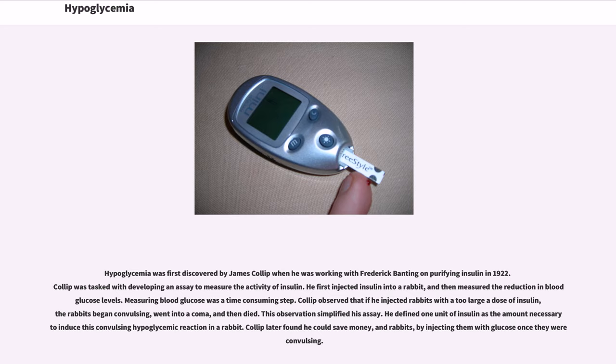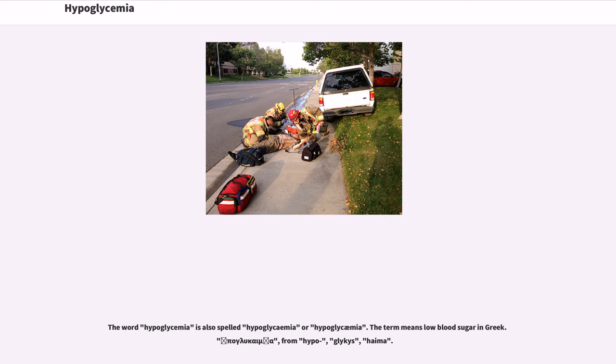Hypoglycemia was first discovered by James Kolop when he was working with Frederick Banting on purifying insulin in 1922. Kolop was tasked with developing an assay to measure the activity of insulin. He first injected insulin into a rabbit, and then measured the reduction in blood glucose levels. Kolop observed that if he injected rabbits with too large a dose of insulin, the rabbits began convulsing, went into a coma, and then died. He defined one unit of insulin as the amount necessary to induce this convulsing hypoglycemic reaction in a rabbit. Kolop later found he could save money — and rabbits — by injecting them with glucose once they were convulsing.